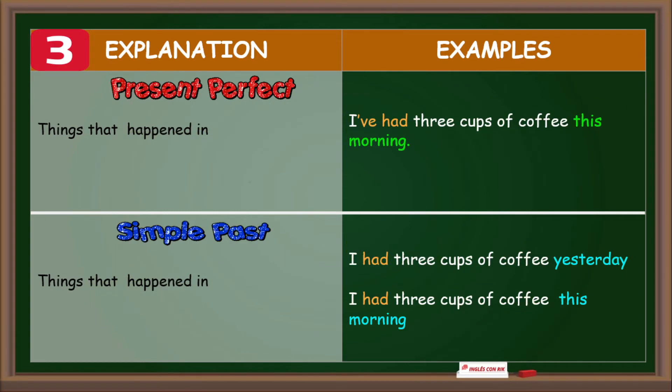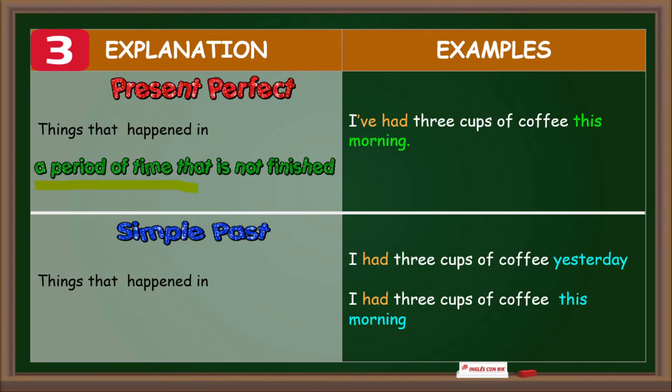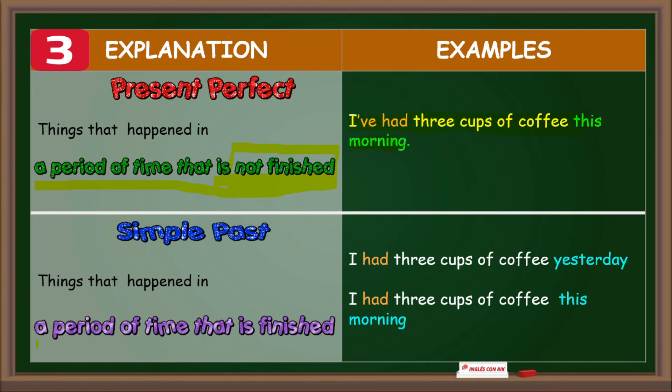The present perfect is used to talk about things that have happened in a period of time that is not finished, such as today, this month, this year. For example: I've had three cups of coffee this morning. It means it's still this morning — I might have more. But the simple past tense is used to talk about things that happened in a period of time that is finished, such as yesterday, last month, last year, or this morning when it is after 12 pm. For example: I had three cups of coffee yesterday — yesterday is finished. I had three cups of coffee this morning — now it's 2 pm, this morning is finished.